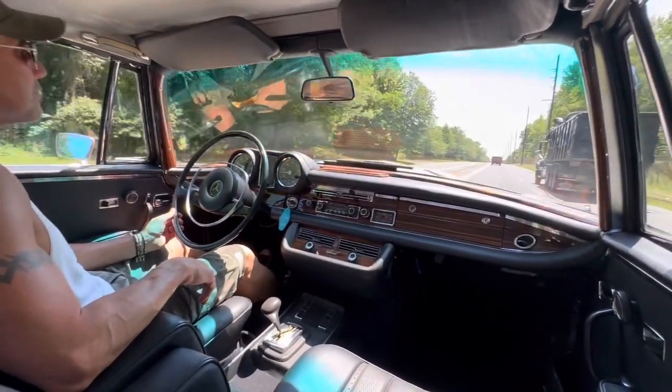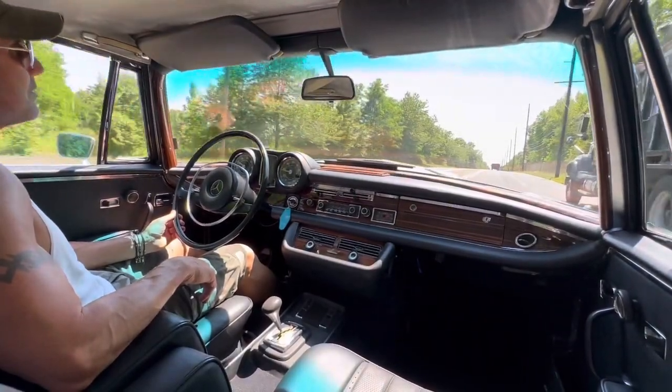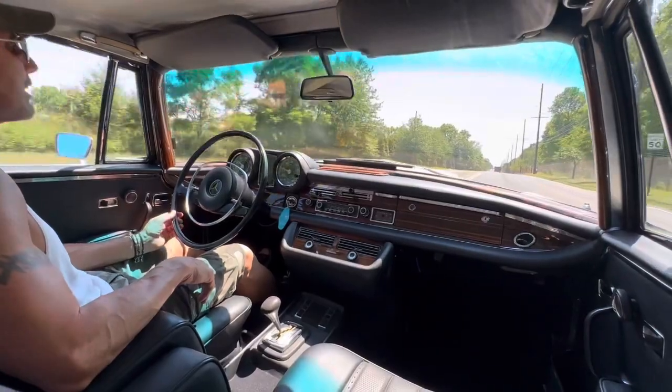The car is driven in the summer months and is just a really, really super nice running and driving car.